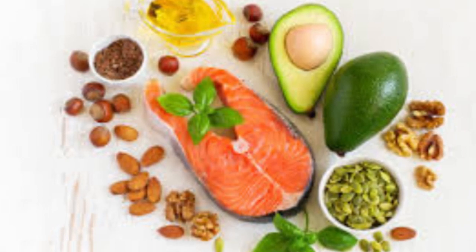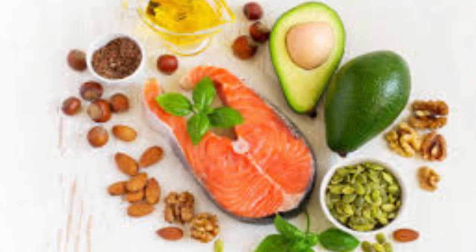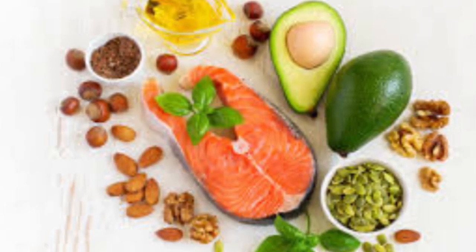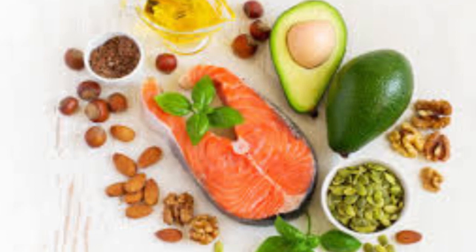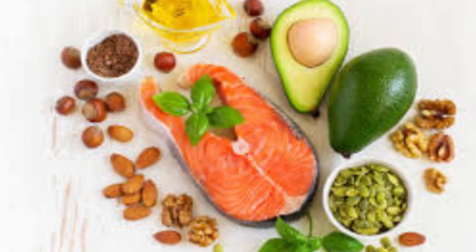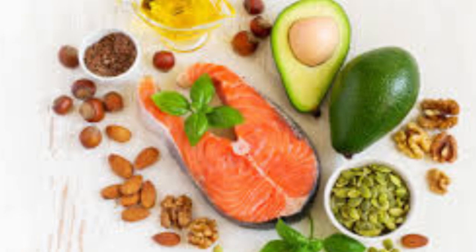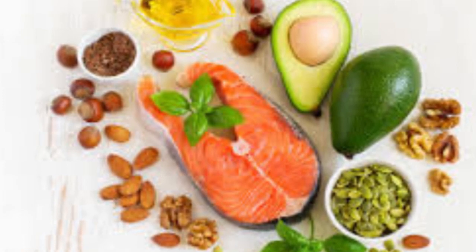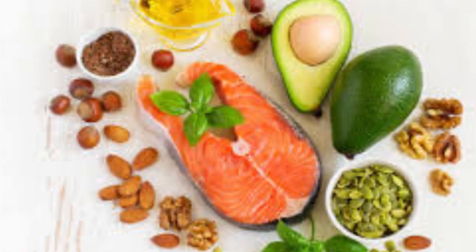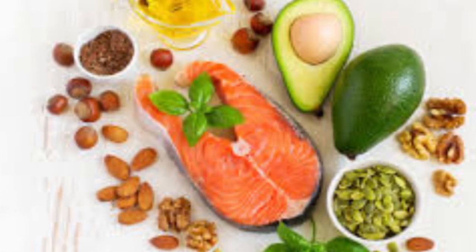Triglycerides are a type of fat found in the blood which our bodies use for energy or store for use later. When we eat, our bodies convert calories that they don't need right away into triglycerides, which they then store in fat cells to be released for energy between meals. Poor diet and inactivity have a knock-on impact on blood triglyceride levels, with a study in the American Journal of Cardiology indicating that high blood triglyceride levels are a biomarker of an increased risk of cardiovascular disease.